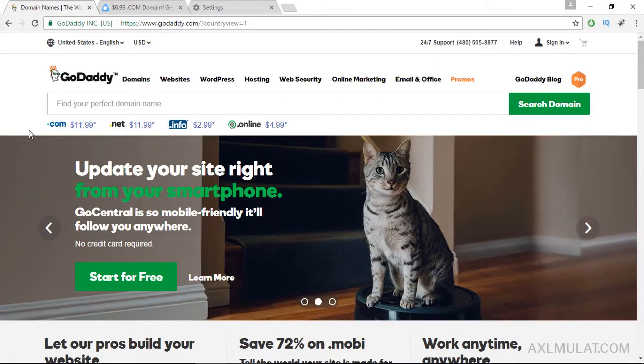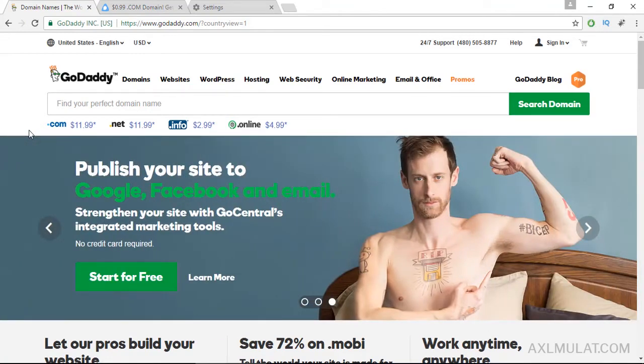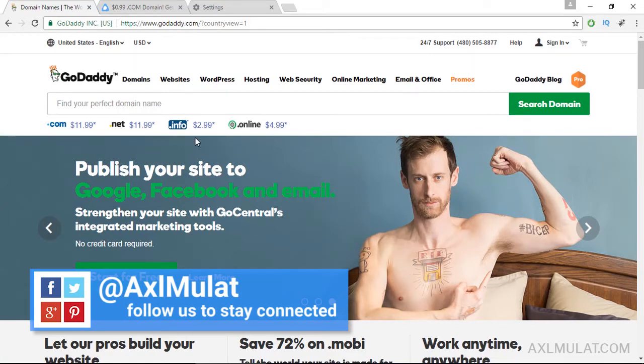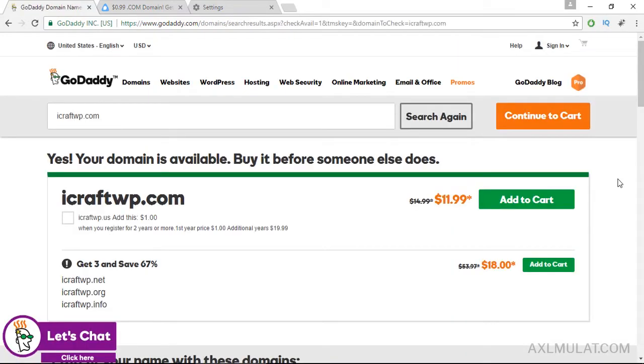Okay guys, we're here in godaddy.com and as you see, the .com regular price is $11.99, same in .net and the cheapest is $2.99 for .info. Let's search a domain name — and yes, your domain is available but the price is $11.99.